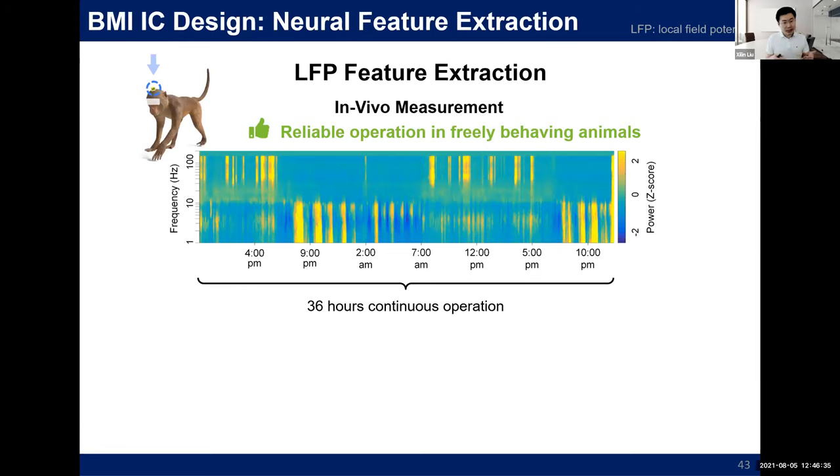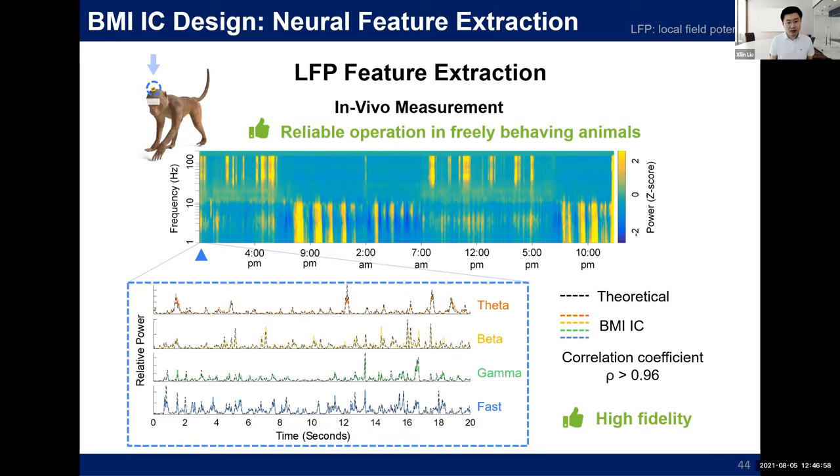The chip was fabricated in 180nm CMOS technology, calibrated on bench, and then used in animal experiments. Shown here is a plot of 36-hour continuous operation in a freely behaving monkey, where a strong low-frequency rhythm is visible when the monkey was asleep. The chip performs narrowband energy extraction from the local field potential, and comparison with the ground truth computed from the raw signal shows high fidelity.